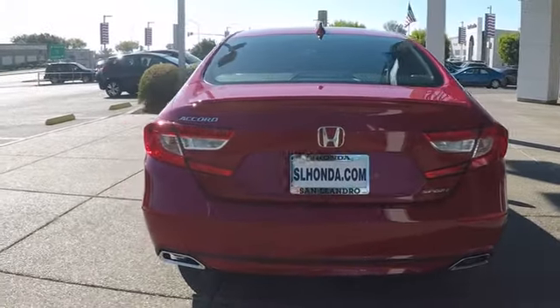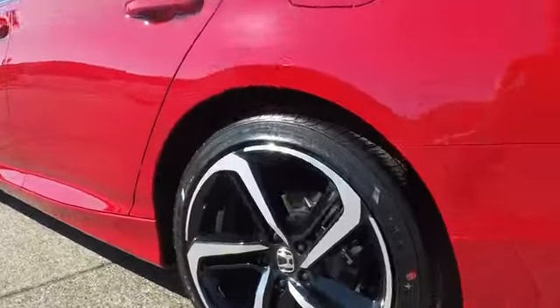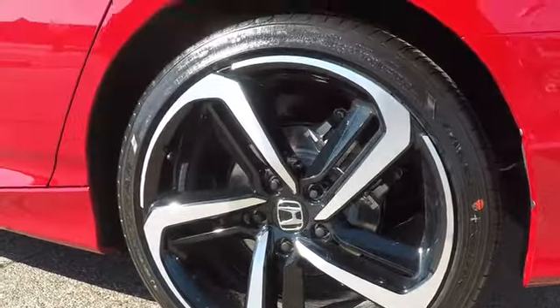Keyless entry, lane departure warning, traction control, steering wheel audio controls, anti-lock braking system, backup camera, stability control, leather wrapped steering wheel, Bluetooth.